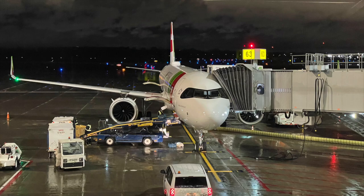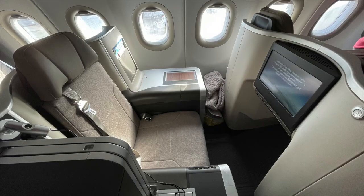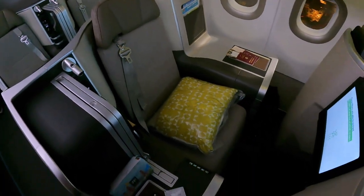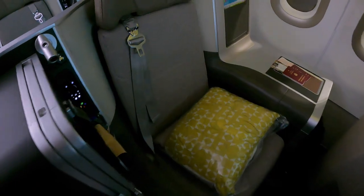Let's hop back on the A321LR and check out the throne seat. A quick look at Economy Class shows a 3-3 configuration with the first few rows having extra legroom seats. This is the throne seat in all its glory — there are four of these on the aircraft. The two main advantages are the additional privacy and the big increase in storage space.